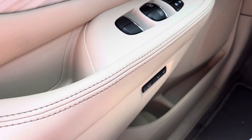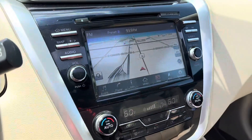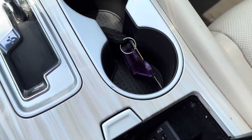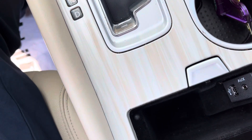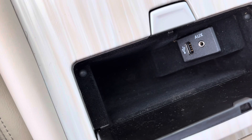You have memory seating as well. Auxiliary little compartment for storage for phones, auxiliary input, as well as another USB port.